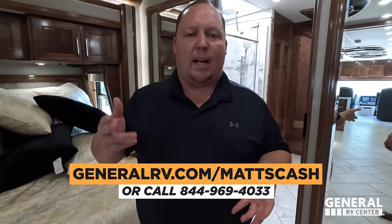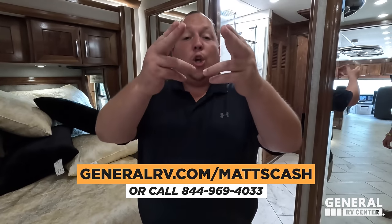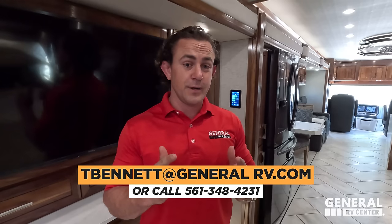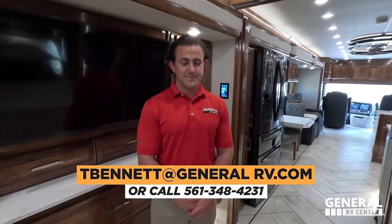Well guys, that's it — that's the review. Thank you so much for watching. If you're interested in RVs, go to GeneralRV.com/MadsCash — that's a contact form that goes to the internet team — or call 844-969-4033 on any RV. You have the rare opportunity to work with Mr. Tom Bennett himself. Tom's cell number is 561-348-4231. Comment down below — let us know if you like having Tommy on the show and if you like these longer videos. Again, this is a million-dollar motorhome, so we'd love to hear your feedback. We'll see you next time.